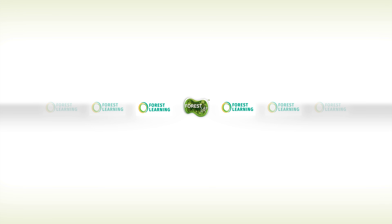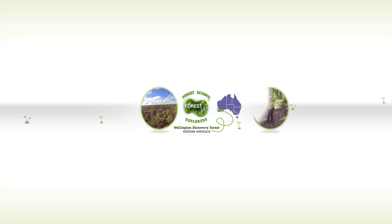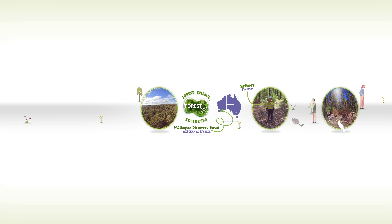Hello and welcome to another episode of Forest Science Explorers. Today we're going on a virtual field trip to the Wellington Discovery Forest near Bunbury, Western Australia. We're going to meet Brittany. She's a forest scientist called a forester and it's her job to manage these forests so they stay healthy for the plants and animals that live here and for people to enjoy.